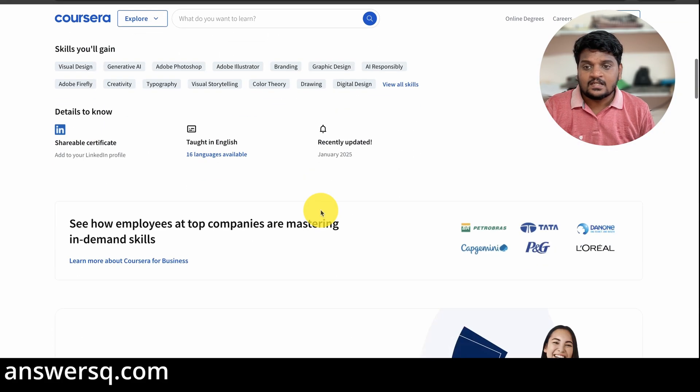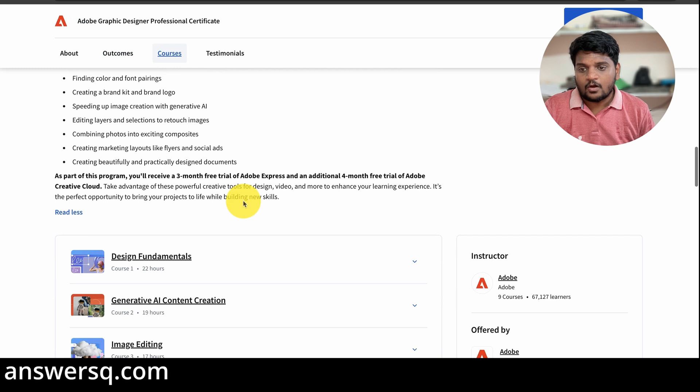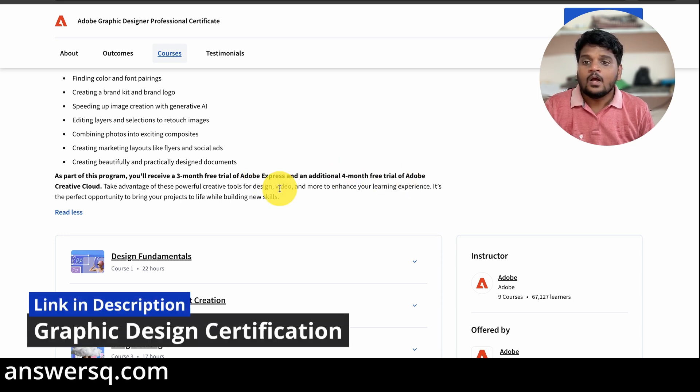Another important thing: if you join this program, you will get three months free trial for Adobe Express and an additional four months free trial of Adobe Creative Cloud. By default, you would not get this long a free trial period for those products, but as part of this program, they are giving it to you.